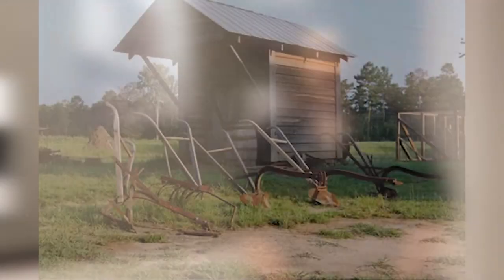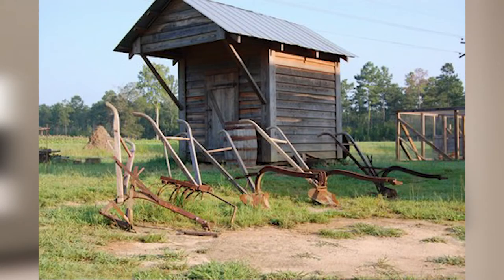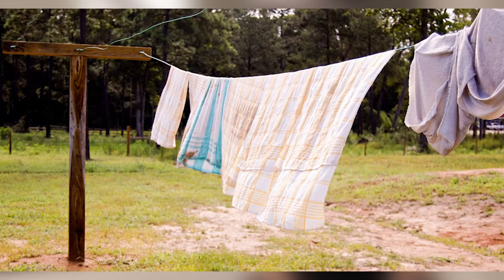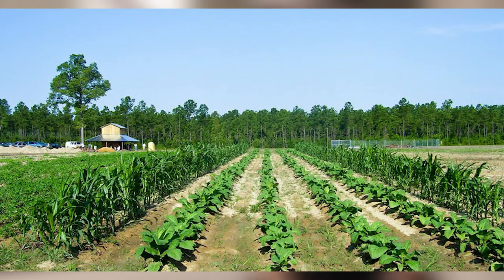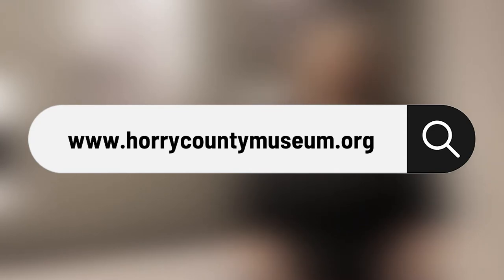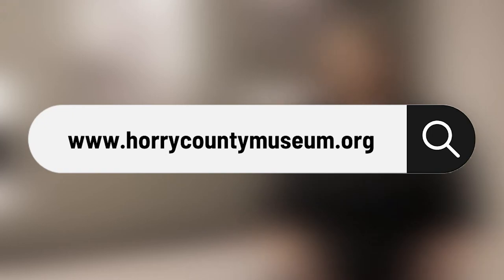If you want to learn more about what life was like for the family farm and our agricultural history, we also have the L.W. Paul Living History Farm at 2279 Harris Shortcut Road. Both of these sites are free and we're open year-round Tuesday through Saturday — the museum is open nine to five and the farm is open nine to four. All of our programs are free. Check out our website at www.horrycountymuseum.org to find out more about what's going on at the museum and the farm.